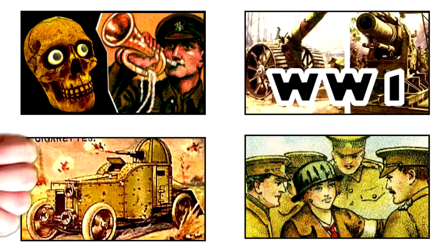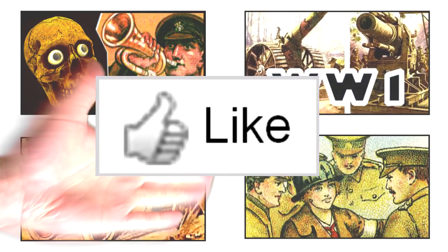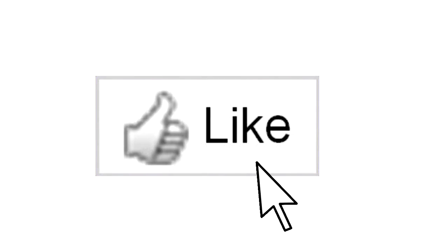If you like World War One history, please subscribe to my YouTube channel and don't forget to click the like button to preserve the memory of all those brave soldiers that died in World War One for future generations.